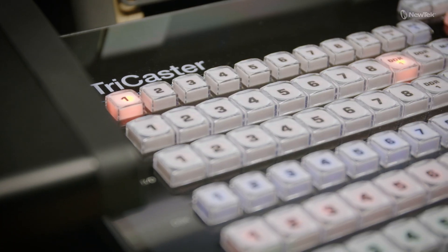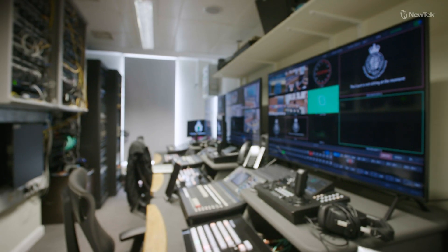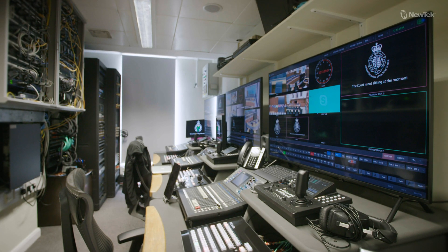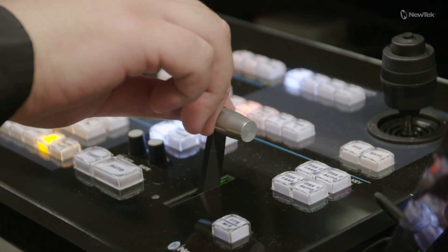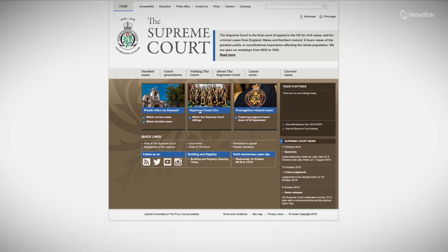When we first initiated contact with NewTek, we were given a lot of support right from the beginning, through the regional sales manager and through their technical support. All our court cases are recorded, archived, and streamed on a website.